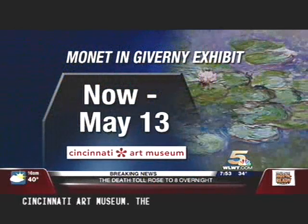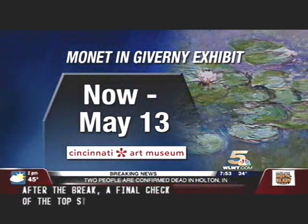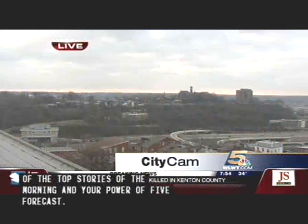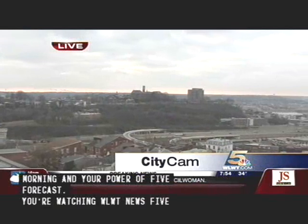Glad I got you to say a little French for us. He's originally from France, as you can tell. You can check out the Monet exhibit for yourself at the Cincinnati Art Museum — the exhibit runs now until the middle of May. Benedict, thanks for joining us. You're welcome. After the break, a final check on your top stories and your Power of Five forecast. Valerie Abadie will run down your forecast.